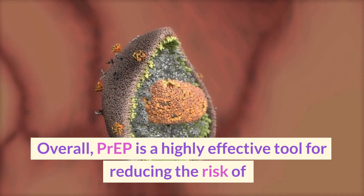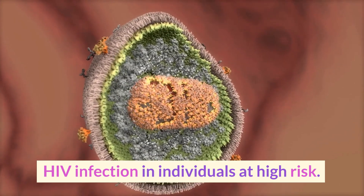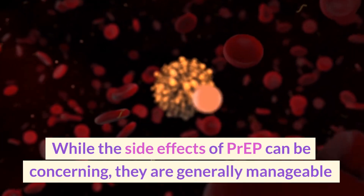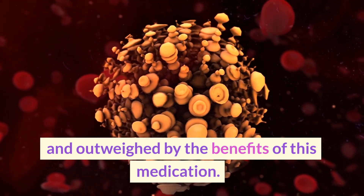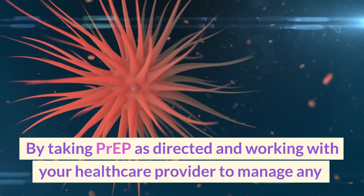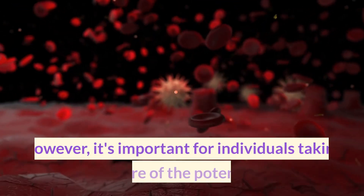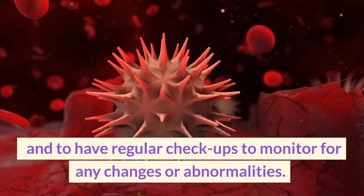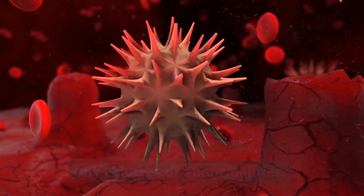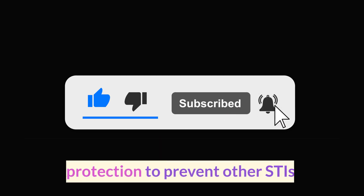Overall, PrEP is a highly effective tool for reducing the risk of HIV infection in individuals at high risk. While the side effects of PrEP can be concerning, they are generally manageable and outweighed by the benefits of this medication. By taking PrEP as directed and working with your healthcare provider to manage any side effects, you can protect yourself from HIV and live a healthy, fulfilling life. It's important for individuals taking PrEP to be aware of the potential side effects and to have regular checkups to monitor for any changes or abnormalities. Additionally, individuals should continue to use other forms of protection to prevent other STIs.